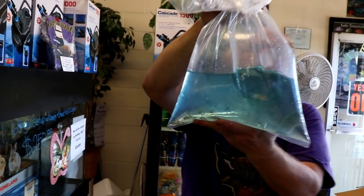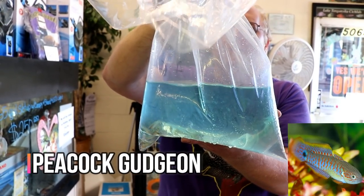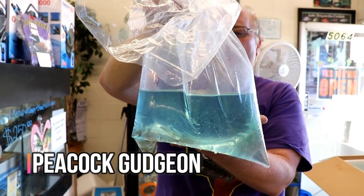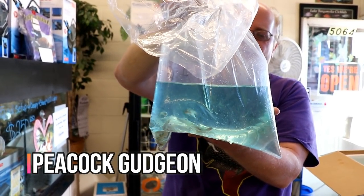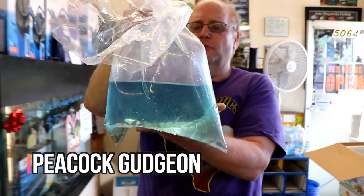Got some peacock gudgeons. These are real colorful goby-type fish out of Asia. Real colorful, they're supposed to get a little bit of size to them. They're just right on the edge of your color - real mild guys.